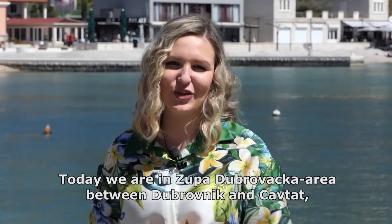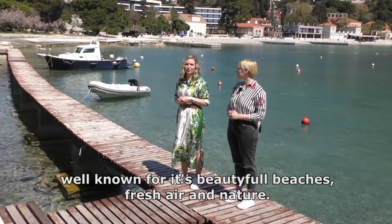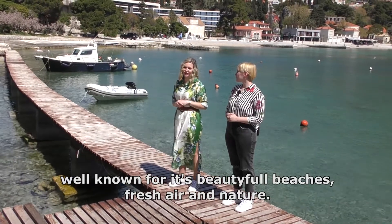Today we are in Zupa Dubrovačka, the area between Dubrovnik and Cavtat, well known for its beautiful beaches, fresh air and nature.